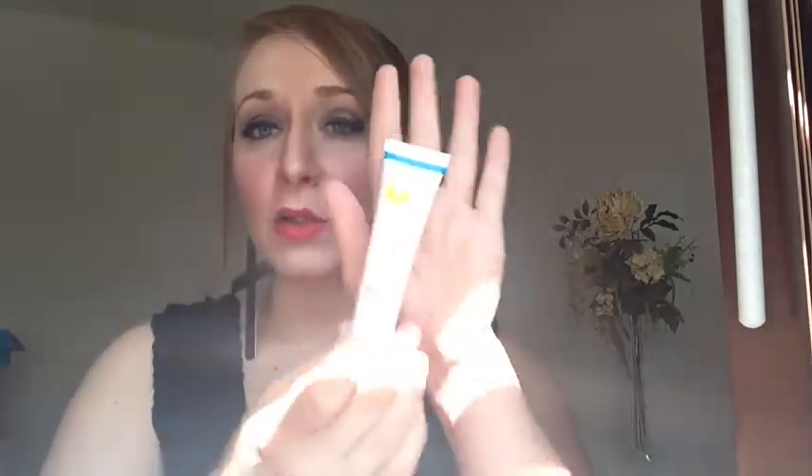I usually always like their products. And this is actually quite a bit of moisturizer. If this is for your face, that's going to last you a long time. So it's a nice big sample — really love that.